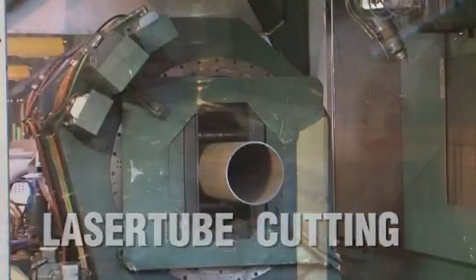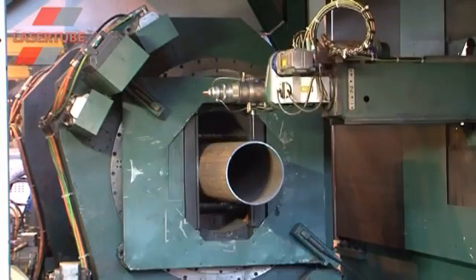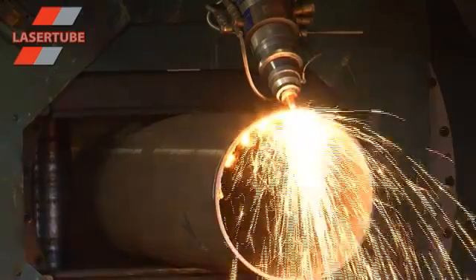We are proud to be part of the Tubes division of Barrett Steel. We operate with the Barrett Group's full financial backing and share its commitment to technical innovation, ongoing investment and outstanding customer service.